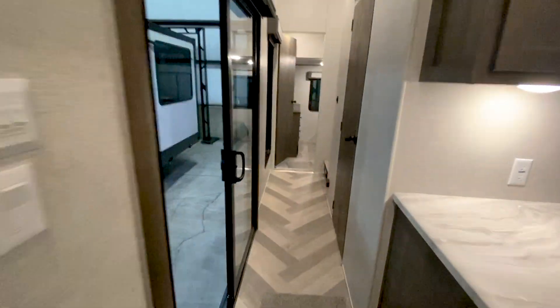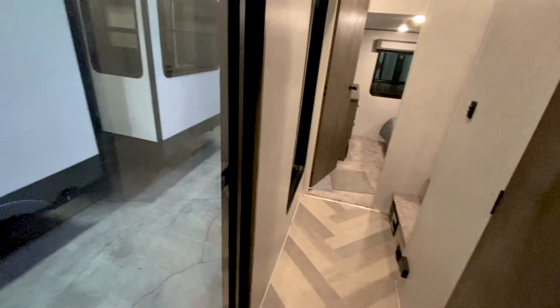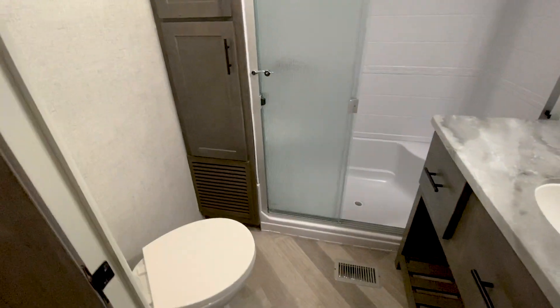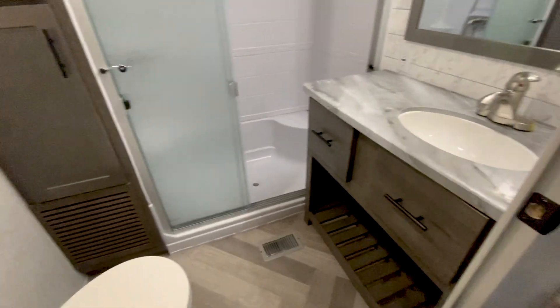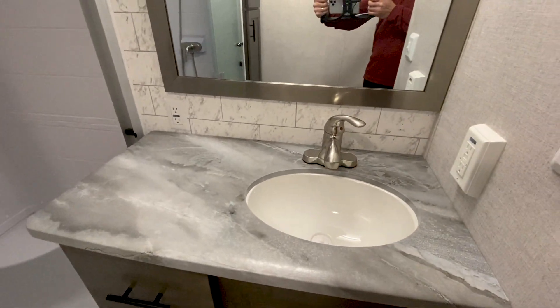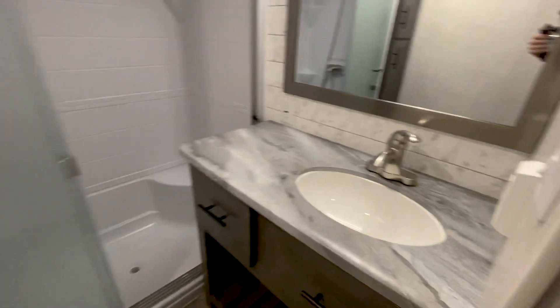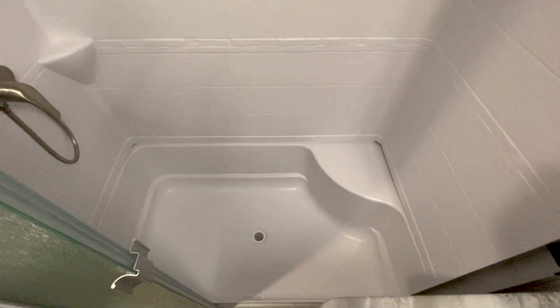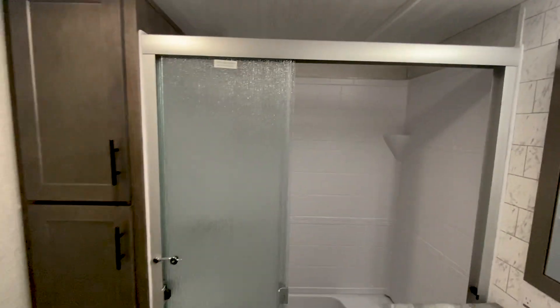Let's head back and take a look at the bathroom. There's tons of storage in here and a lot of room. It does have a nice countertop space for all of your vanity needs, and a normal-size shower with a seat — and tons of room to actually stand up and take a shower in here.